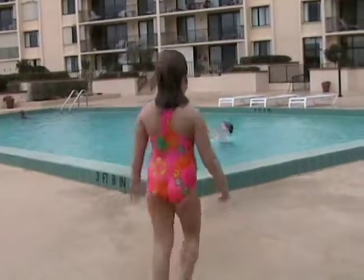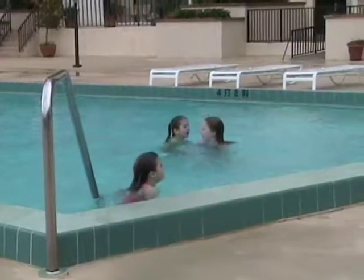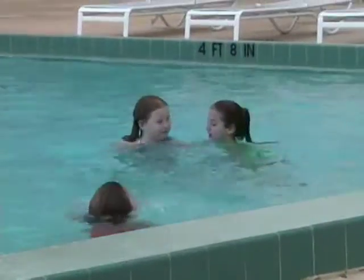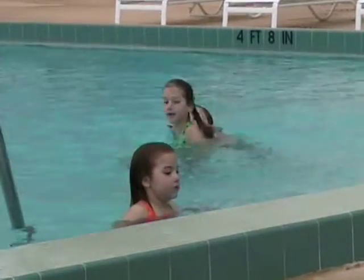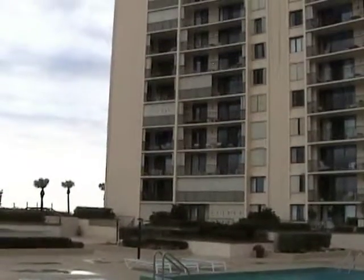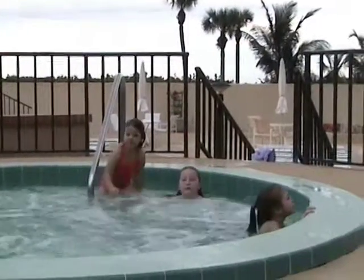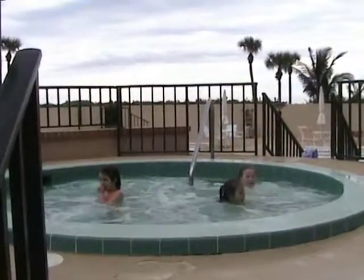You can't until your daddy gets here. Are you 14? A little bit of jacuzzi action. Is that going to be on paper? Yeah.